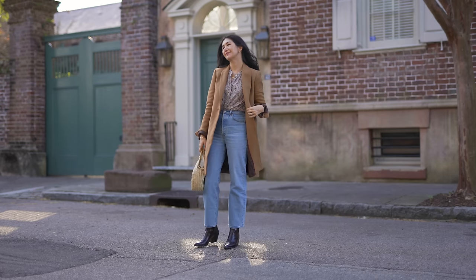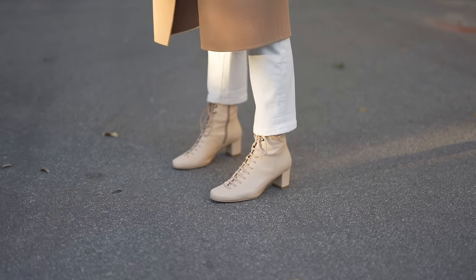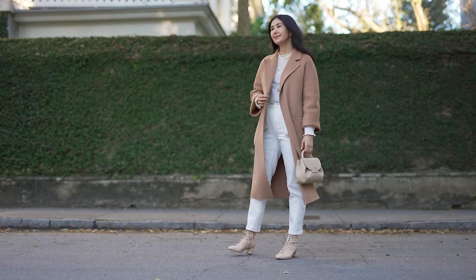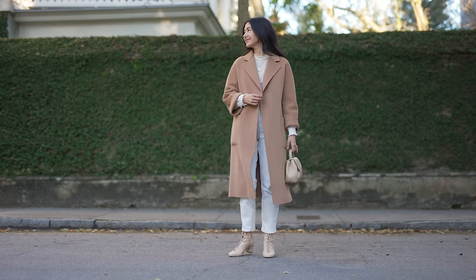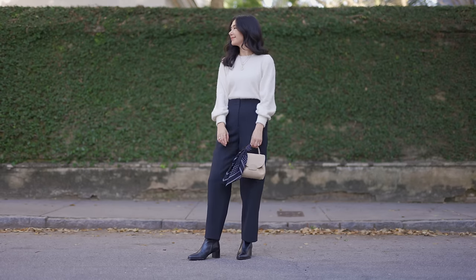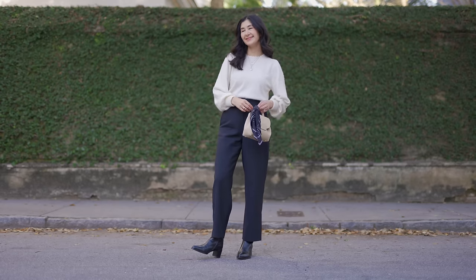I definitely recommend if you're starting on your personal style and there's something that you wear constantly, try to focus in on that a little bit — figure out why, what you love about it, and if it's going to serve your style for many years to come, because you can reflect back on that as your style continues to change.